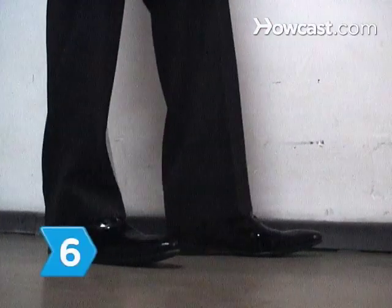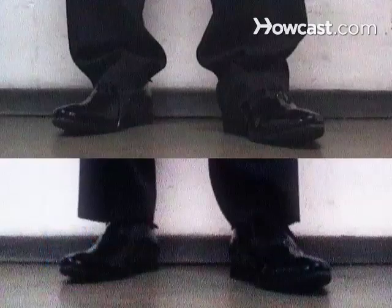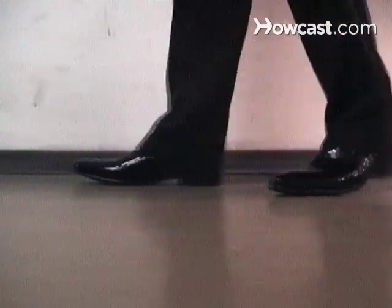Step 6: Fix sagging, drooping, puckering, or pulling with alterations. Pant hems should cover your socks when you walk but shouldn't drag. Shirt cuffs should reach an inch beyond your jacket sleeve.